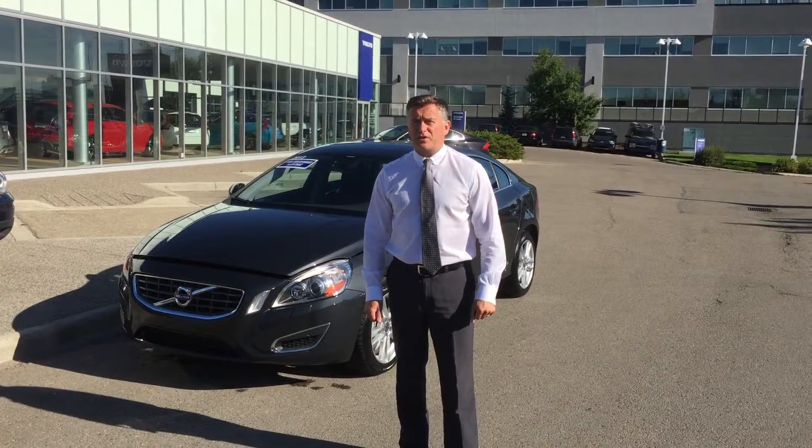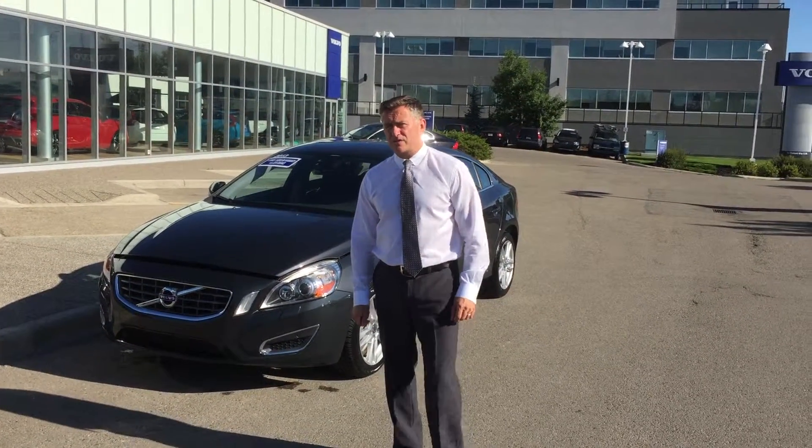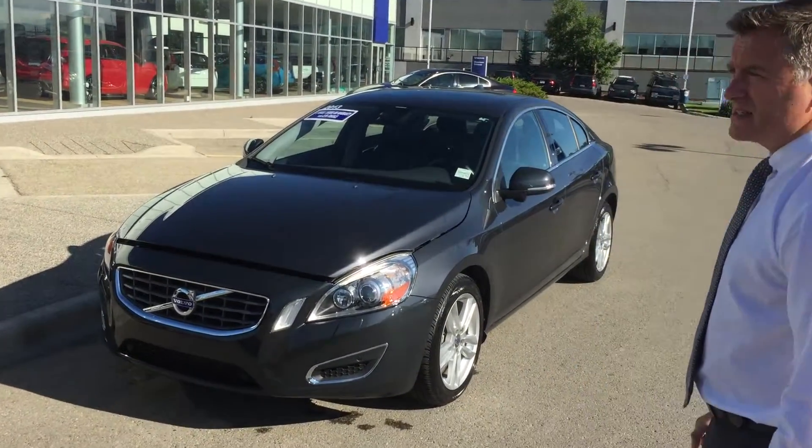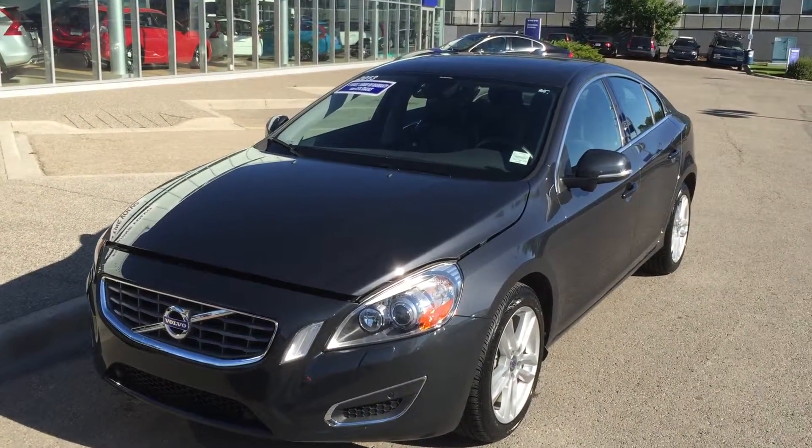Hello there, welcome to Valentine Volvo. Thank you for clicking on this video. My name is Christopher Sage. We've got here a 2013 Volvo S60 T5 all-wheel drive.